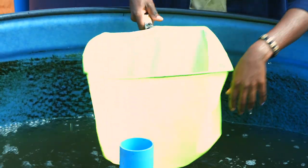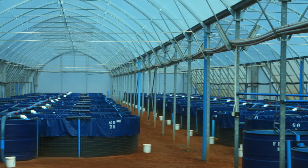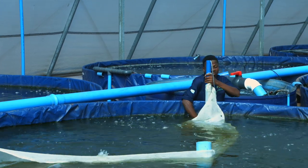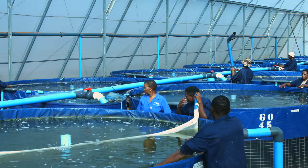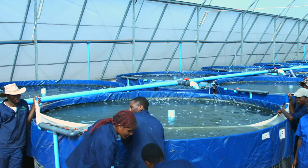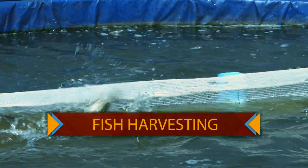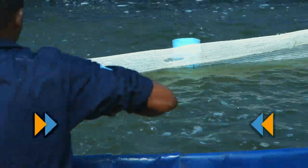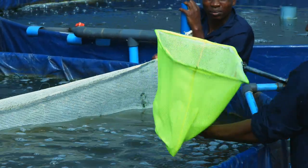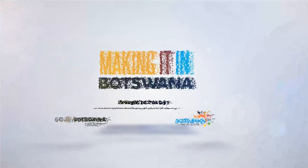Once the fish get bigger, they are transferred to what is called grow-out tanks, until they are ready to harvest. Here at Chaube Bream, there are 56 grow-out tanks. Grow-out tanks keep an average of 15,000 litres of water, where 1,700 fish are contained. The ideal weight a fish must reach prior to harvesting is between 300 and 350 grams. This takes approximately 6 to 8 months in the grow-out phase. This particular species of fish can only be harvested at 10 months old. Each grow-out tank is numbered with the fish's birth date. The fish get weighed in samples of 50 fish from each tank every two weeks. This is Making it in Botswana.